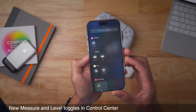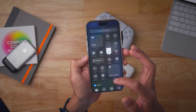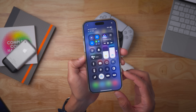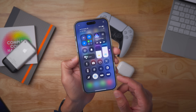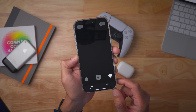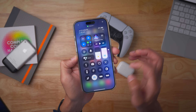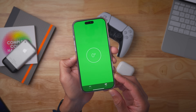There are also new Measure and Level toggles in Control Center — individual toggles for each. You can just tap on them and that will open up the respective aspect of the Measure app. So here you have just the Measure tool, and tapping the other opens the Level tool just like that.